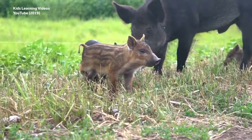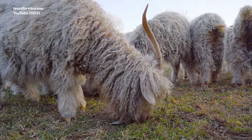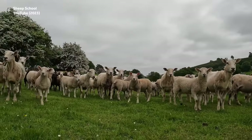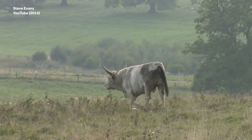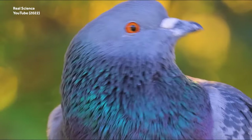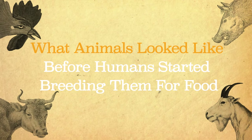Around 11,000 years ago, humans began to domesticate animals for work, companionship, and food, changing what were once wild creatures into the domestic versions commonly recognized today. But what those animals looked like before humans started tinkering with them is often shockingly different than what we're used to seeing. Today, we're going to take a look at what animals looked like before humans started breeding them for food.